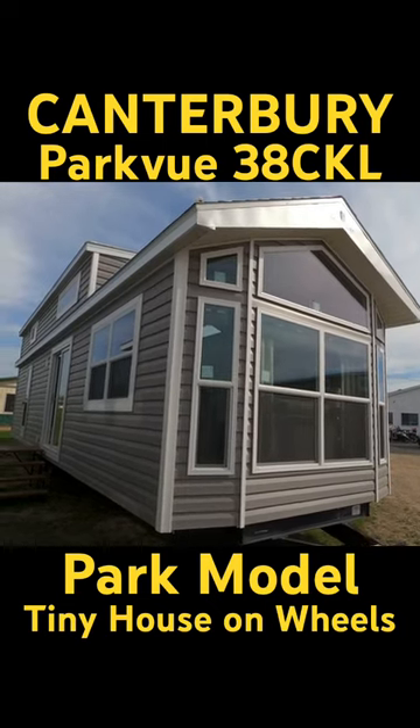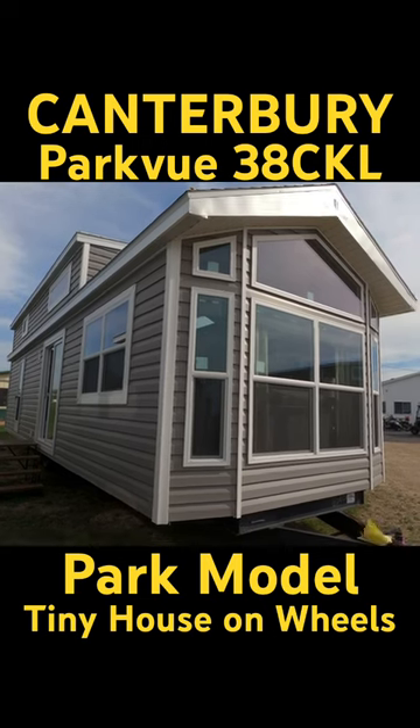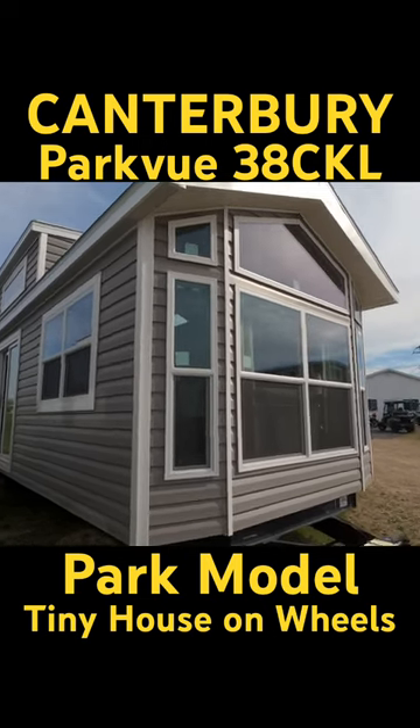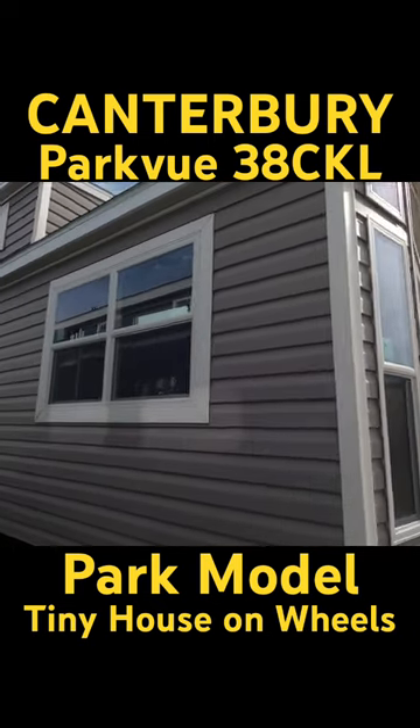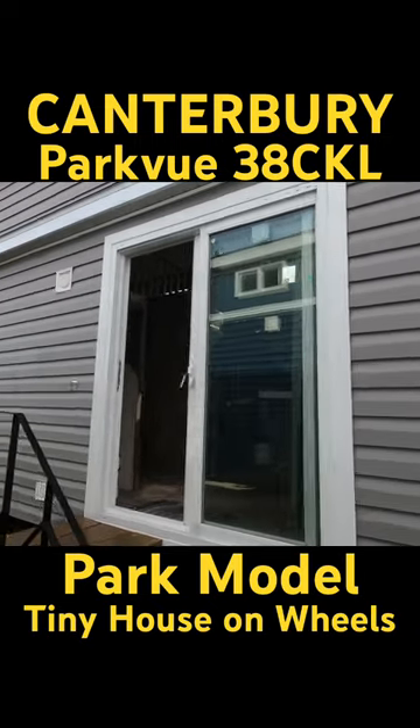This one here is an old favorite of mine — it's a 2023 Canterbury model CKL. It's a really nice trailer, gray with white windows and white lineals, all thermal pane windows and doors.